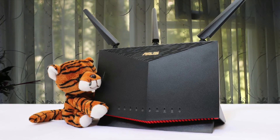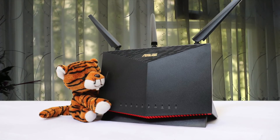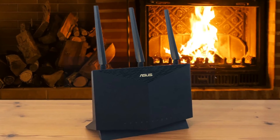The ASUS RT-AX86U is a great Wi-Fi 6 router that delivers speedy close-range data rates along with fast connectivity options, gamer-friendly settings, malware protection, and strong parental controls.